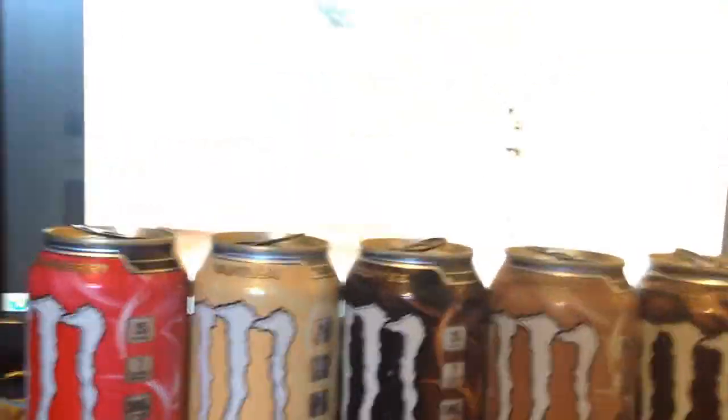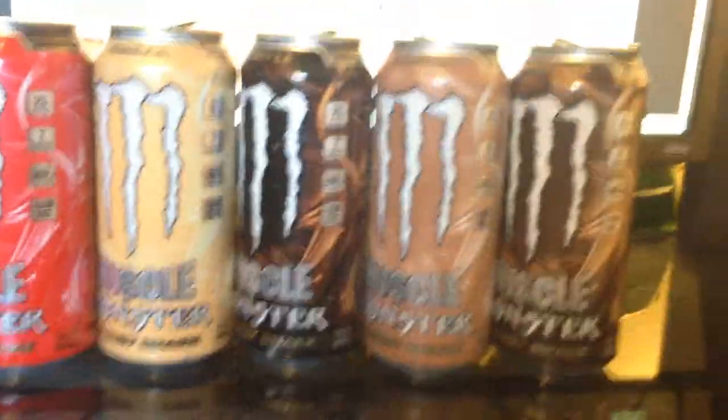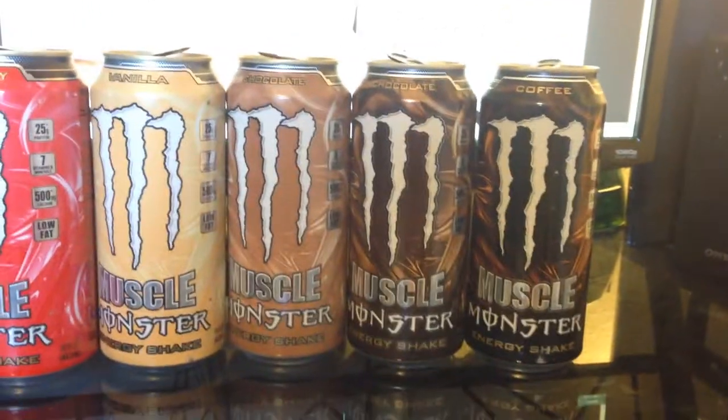I'm not sure what color they're going to do. The chocolates, coffees, and vanillas are all pretty close in color. Can't wait to see the can. Overall, it tastes like strawberry milk — like strawberry Nesquik milk — so it was pretty good.